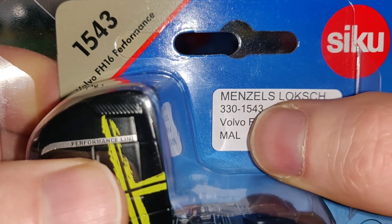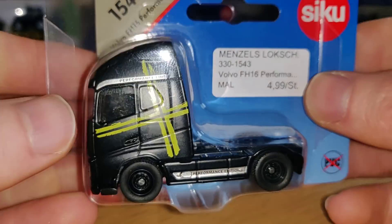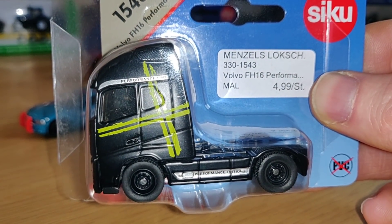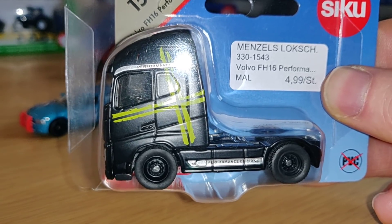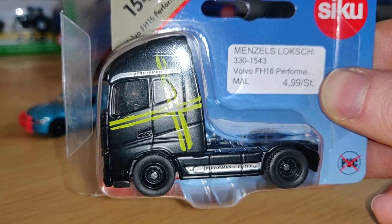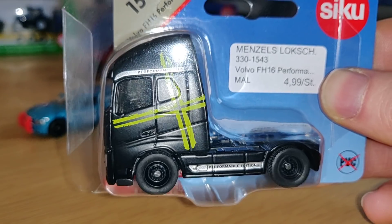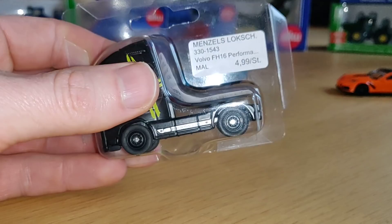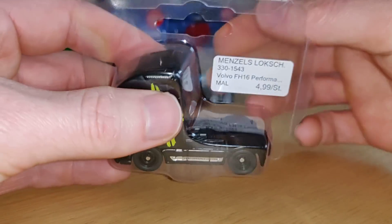I found this one at Menzel's Lok Schuppen — it's a true diecast gold mine. I did some videos there: one train video and one hobby shop video, so you're going to love that. It was a very beautiful store with very friendly people.